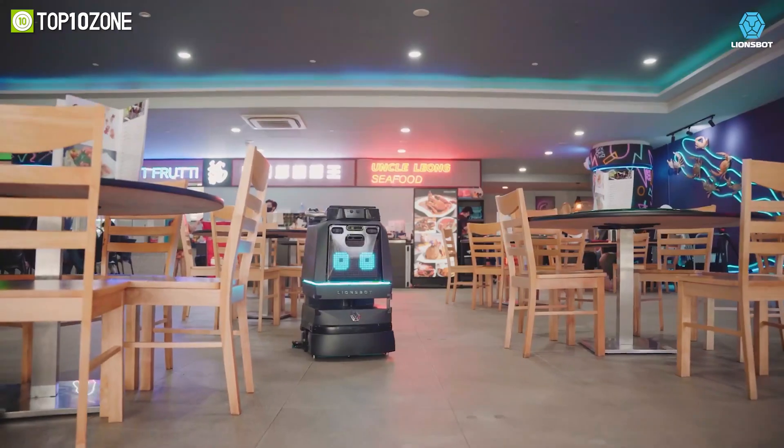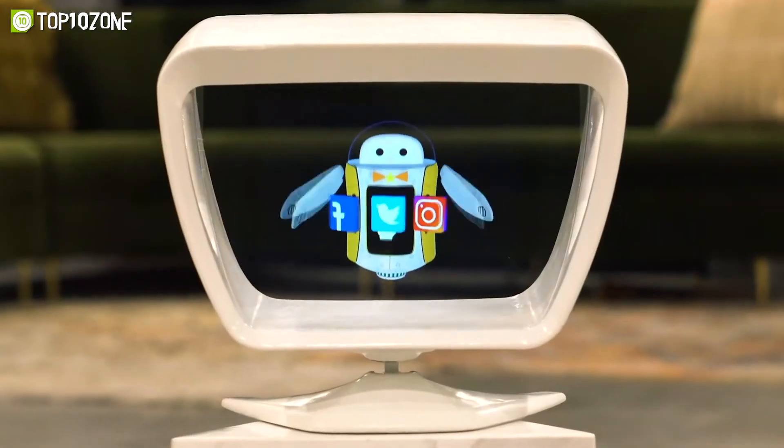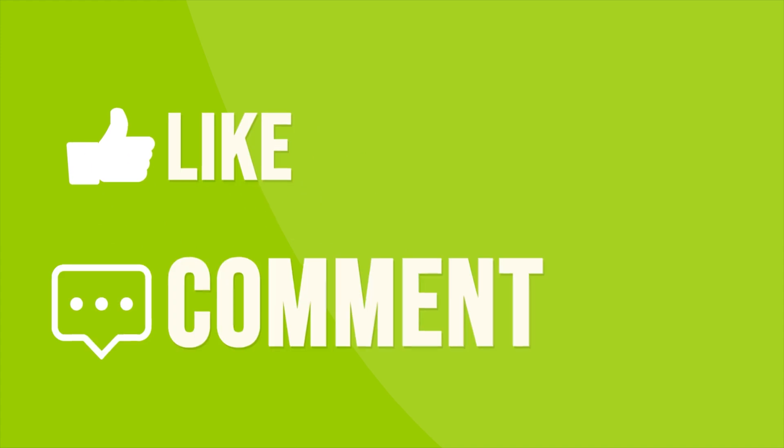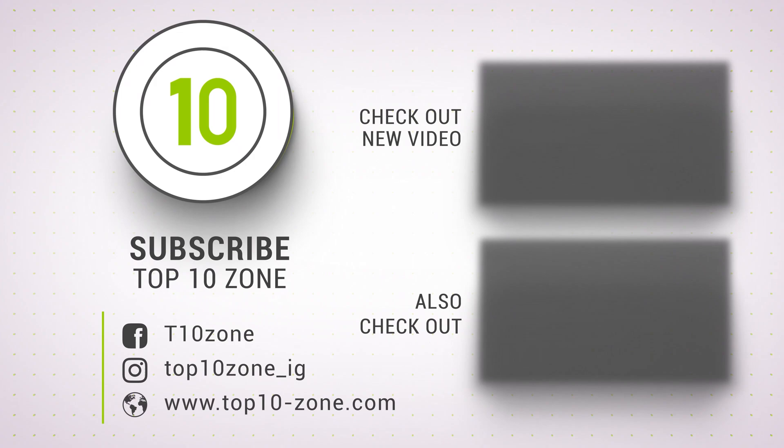So that was our list of the top 10 coolest AI inventions you didn't know about. Thanks for watching our video. Like, comment, and share with your friends if you find this video helpful. Subscribe to our channel if you want more videos like this on your feed.